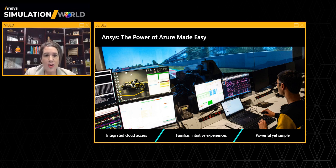The jobs start without queues. The licenses just work. The computing scales to meet your needs. And with Azure HPC, the results get back to you faster. It's powerful, yet simple.